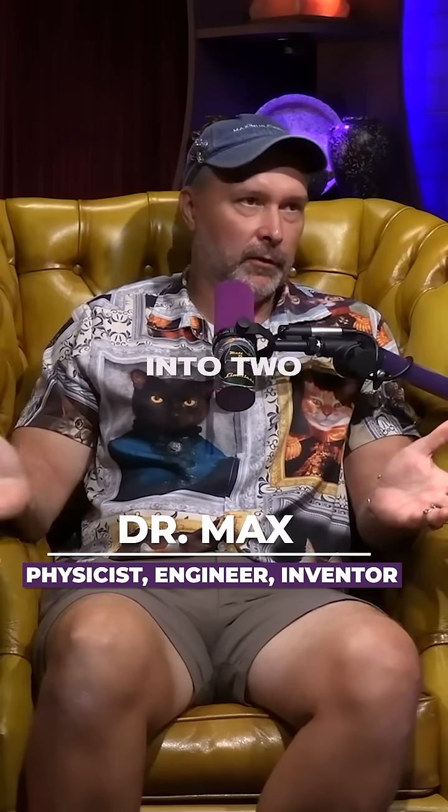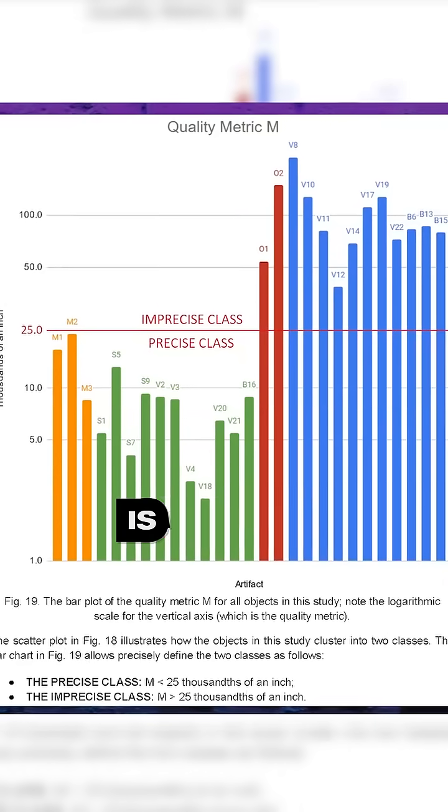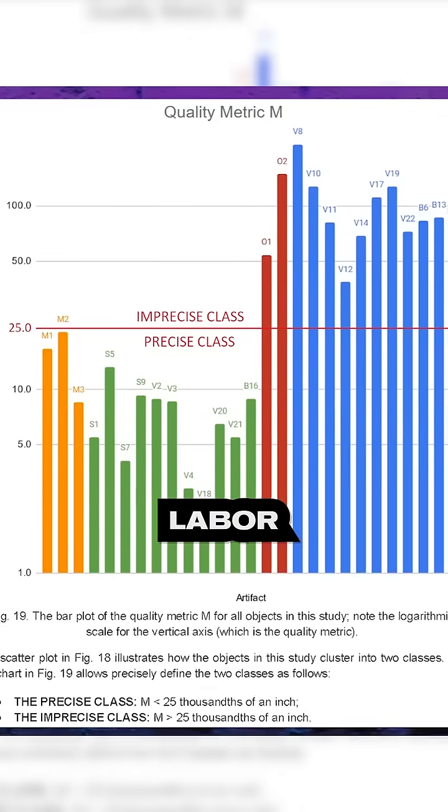It turned out that they all fall into two very distinct categories, which I called the precise class and the imprecise class. The imprecise class is entirely consistent with manual labor using stones and sticks, and all of Vdovina's vases fall squarely into that category.